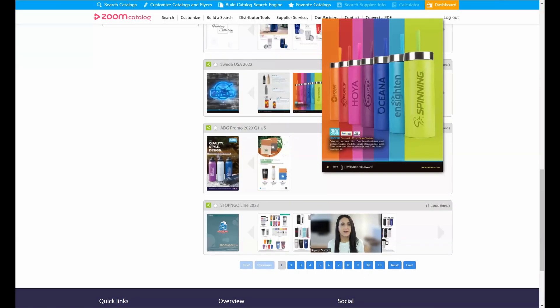Every Zoom Catalog works the same way — once you use one, you'll be familiar with them all. The nice thing is that if you start linking them on your website or sharing them with customers, it's going to be a consistent experience for them as well.